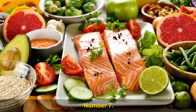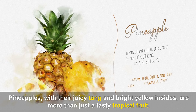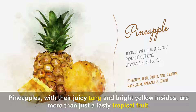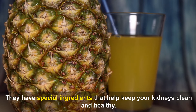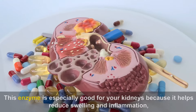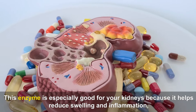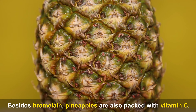Number 7: Pineapples. Pineapples, with their juicy tang and bright yellow insides, are more than just a tasty tropical fruit. They have special ingredients that help keep your kidneys clean and healthy. One of the star players in pineapples is bromelain, an enzyme known for its powerful ability to fight inflammation. This enzyme is especially good for your kidneys because it helps reduce swelling and inflammation, supporting their health and function.